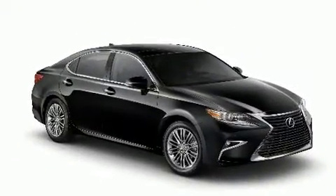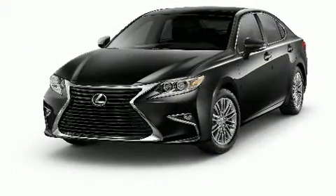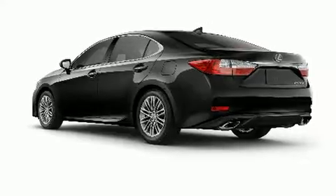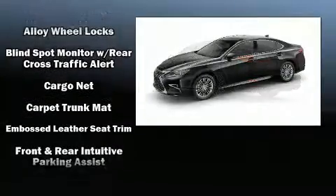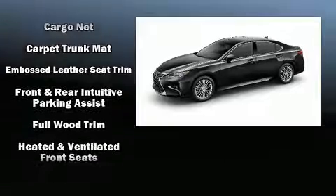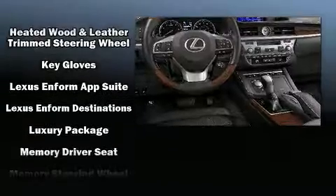Lexus ensures the safety and security of its passengers with equipment such as dual front impact airbags, front and rear side impact airbags, traction control, brake assist, anti-whiplash front head restraints, ignition disabling, an emergency communication system, and four-wheel disc brakes with ABS.